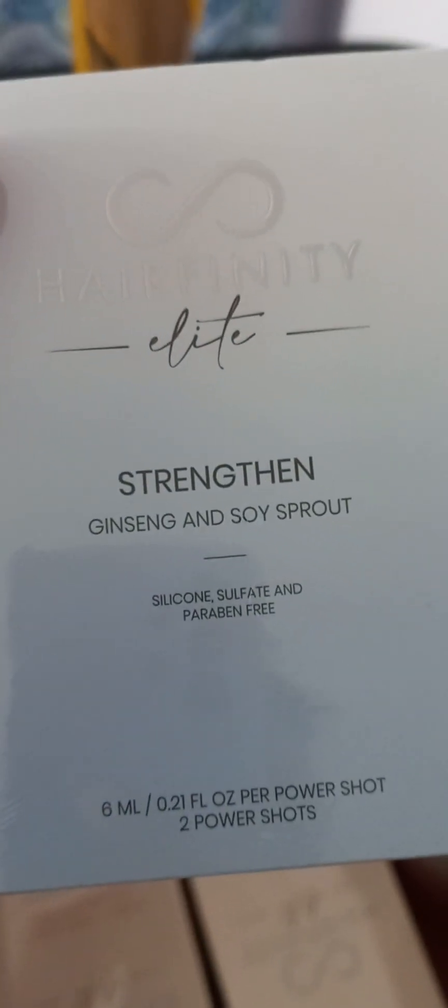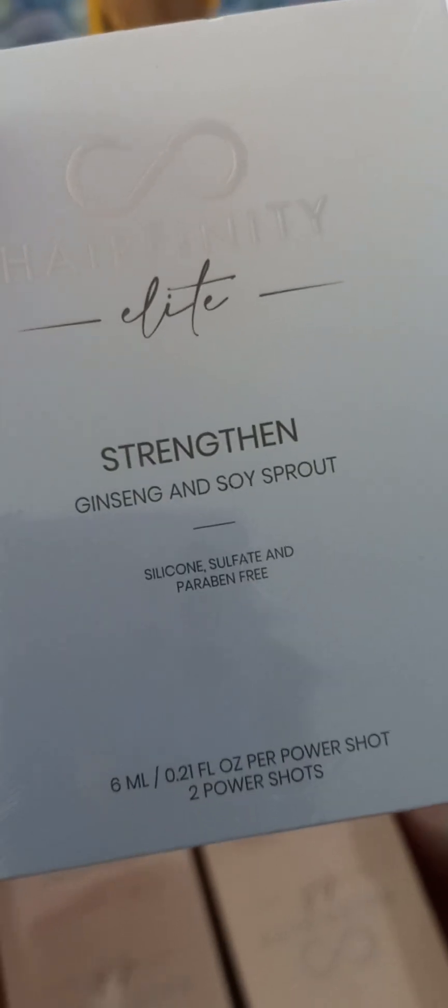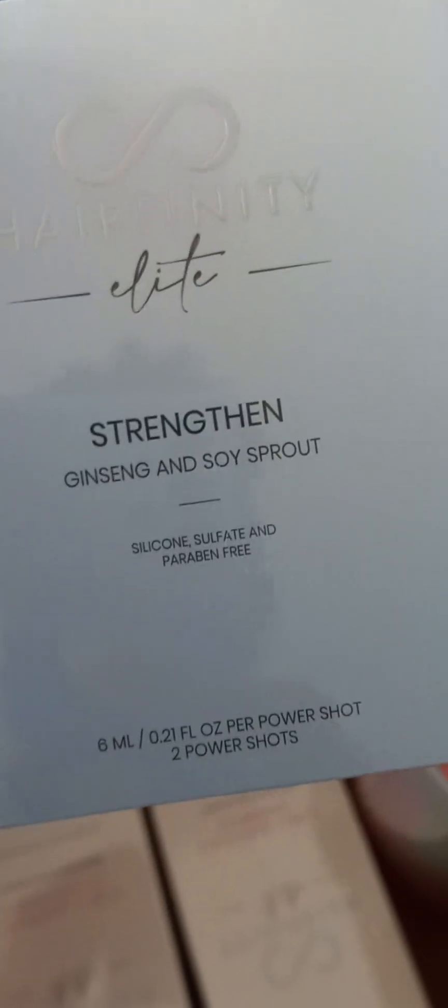I have the split and repair — fenugreek is amazing, we've heard this so many times on other videos. This one is silicone, sulfate, and paraben free, which is amazing. Ginseng and soy sprout are going to strengthen my hair.